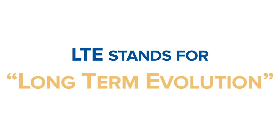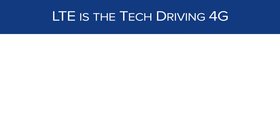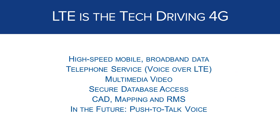What is LTE? LTE stands for Long-Term Evolution, and it is the technology behind today's 4G cellular networks. The cell phone you have today almost certainly uses LTE to connect to the cellular network. LTE provides high-speed mobile broadband data, digital cellular telephone service, supports multimedia video and public safety functions like secure database access, mobile CAD and RMS, and non-mission critical push-to-talk.